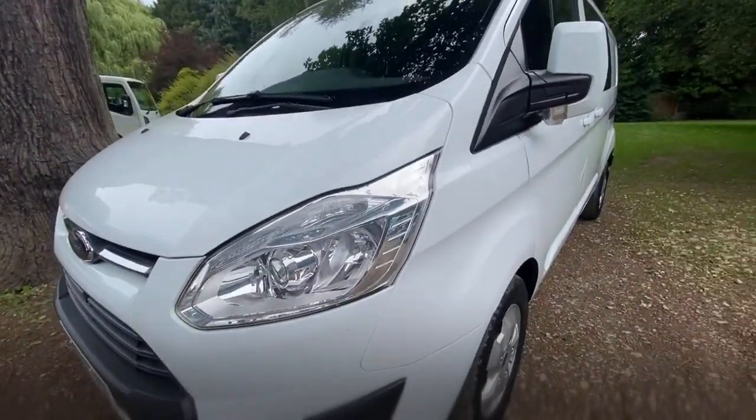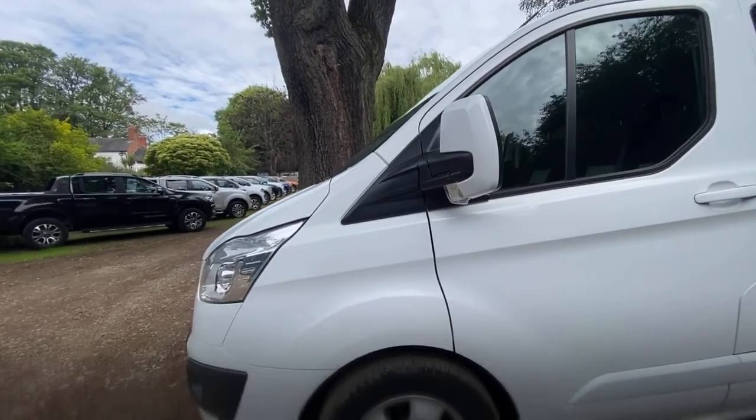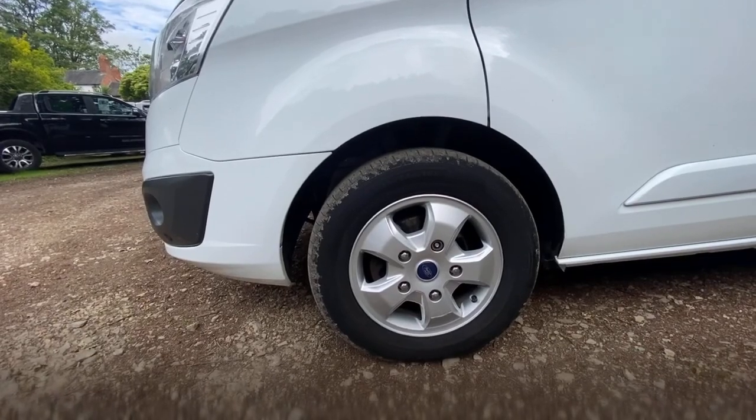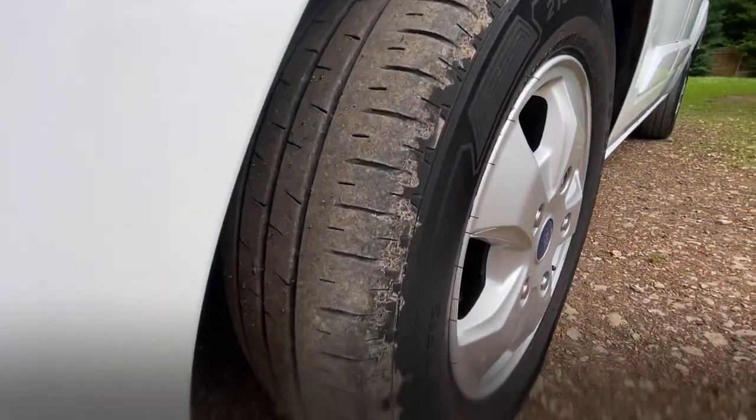Let's work on to the passenger side front wing and hopefully you can see it's in great condition. A little bit of insight — I actually borrowed this vehicle when it first arrived and used it for a day. It's actually really nice to drive, dead responsive, good on fuel, and there's plenty of space.